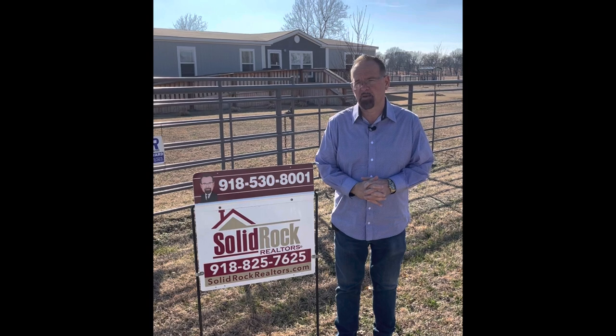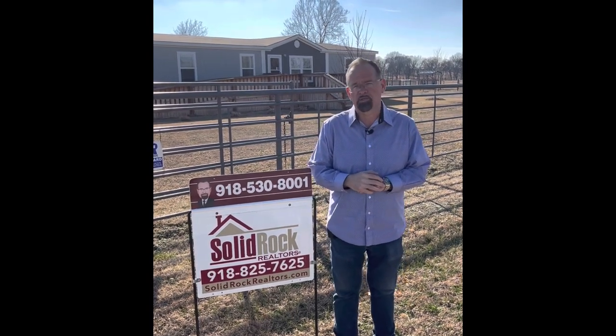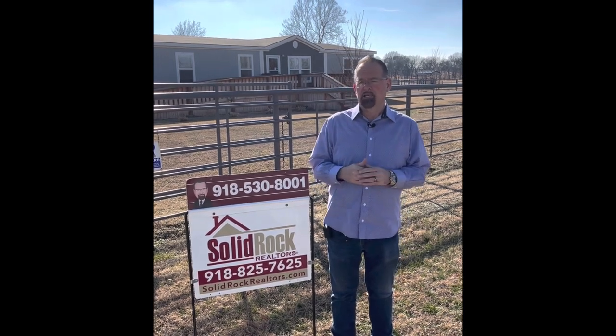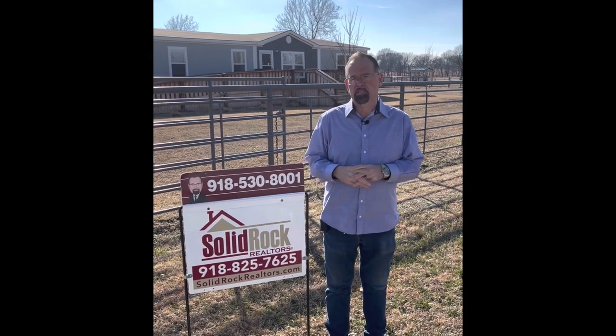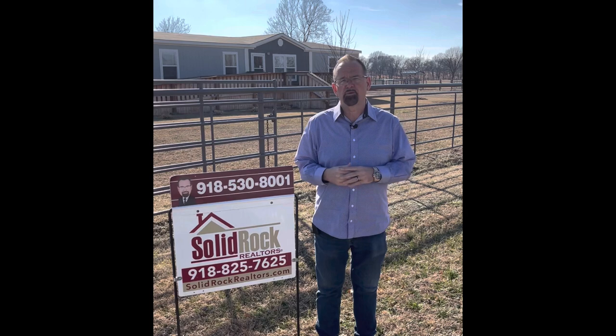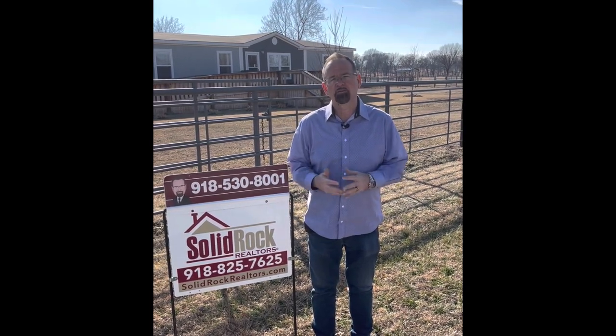Hi, this is Dan Hazleton with Solid Rock Realtors, and I want you to check out this place here in Locust Grove. It's over 2,400 square feet. It has 10 acres, lots of outbuildings — loafing sheds, lean-tos. It's a super nice place. Let's take a little tour of that.